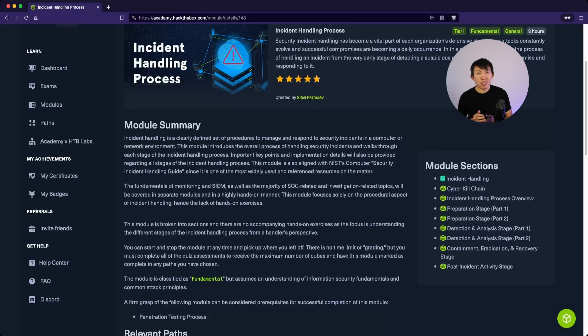Will you be the one handling the incidents? Probably not, especially if you are a junior SOC analyst. But if you do plan on transitioning down the line towards, say, an incident responder, you'll be happy that you learned this process.